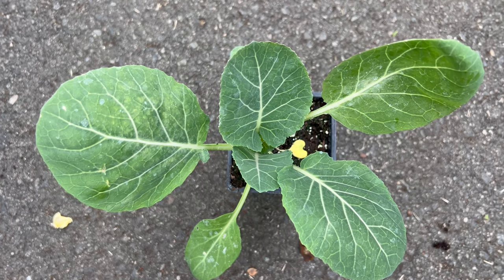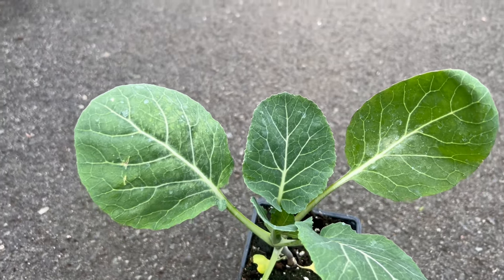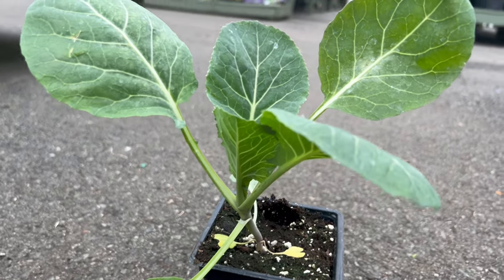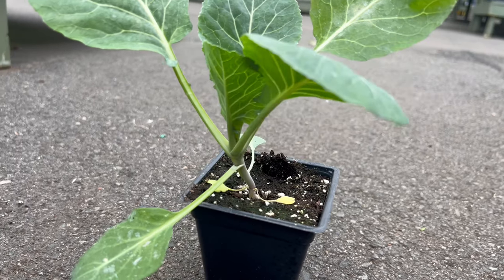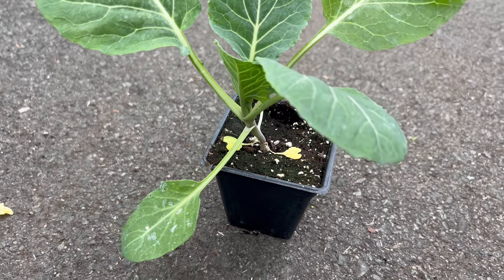The robust growth and vibrant green color make Georgia collard an attractive addition to both gardens and kitchens. Georgia collard thrives in well-drained soil and requires ample sunlight for optimal growth. It is well suited to the warm climates of Georgia but can adapt to different conditions. This adaptability, coupled with its resistance to pests and diseases, makes Georgia collard a reliable choice for home gardeners and agricultural endeavors.